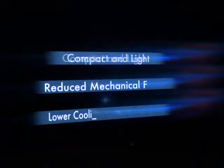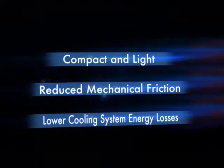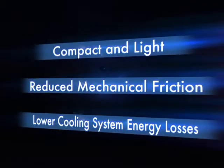The key benefits of Earth Dreams technology for customers with this engine are compactness and lightness, reduced mechanical friction, and lower energy losses with the cooling system.